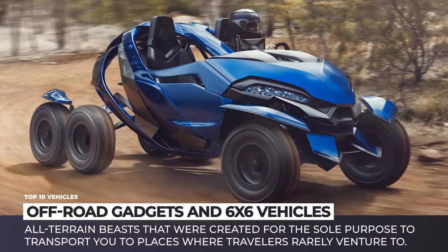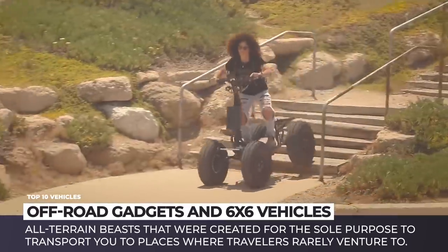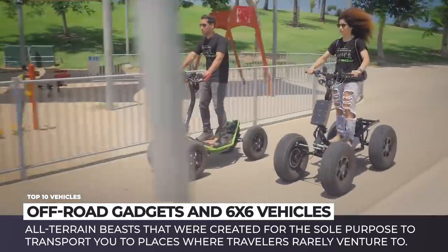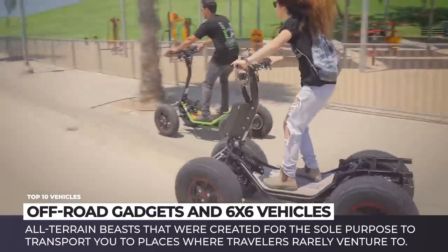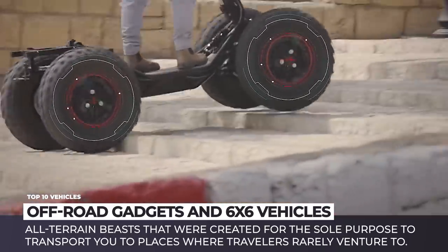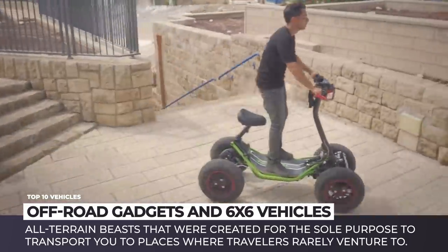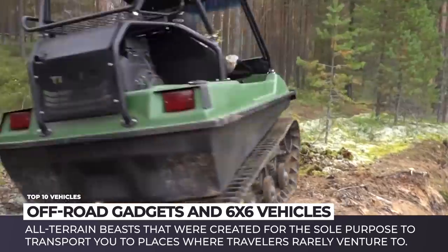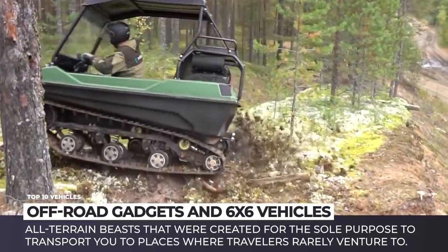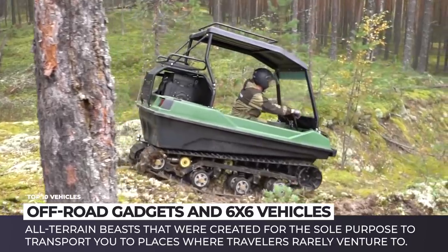Is there any better way to get adrenaline pumping through one's veins than off-road adventures behind the wheel of an extreme vehicle? There certainly isn't! And to feed your off-roading addiction, in this video we will feature some of the latest all-terrain beasts that were created for the sole purpose to take a beating and transport you to those places where travelers rarely venture to. Plus, we have a couple more models simply designed to have fun away from the paved cities.